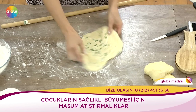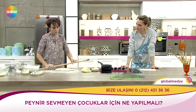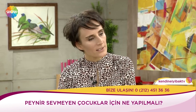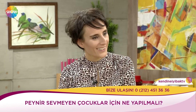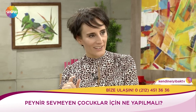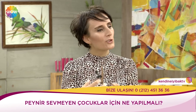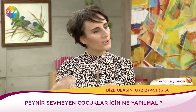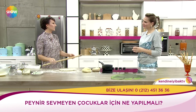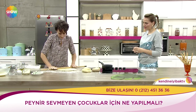Peki peynir sevmeyen çocuklar bu peynir tadını alıyorlar mı içinde? Peynir tadını alıyorlar ama çocukların damak zevkleri her dönem değişiyor. Şu dönemde birkaç markanın çubuk krakerin peynirli olanları var mesela, hemen hemen aynı lezzetler. O yüzden çocuklar bunları tanıyor. Mesela bu cipslerle baktığınızda bunlar aynı. Onların damağı bunları biliyor, o yüzden 'anne bu nereden çıktı' demiyorlar.